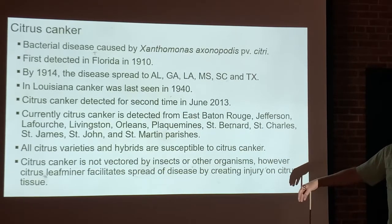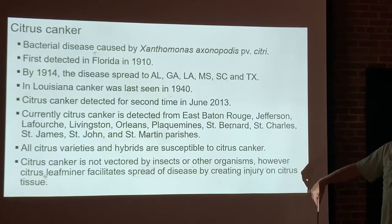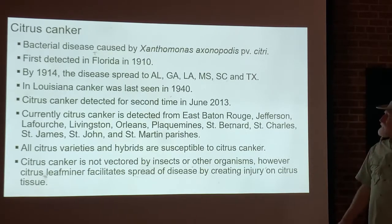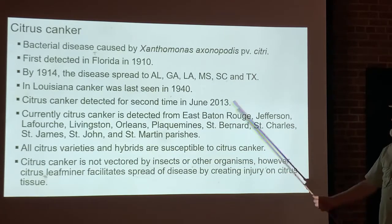It looked like they had gotten rid of citrus canker, and then it was last seen in Louisiana in 1940. Then suddenly, 70 years later, citrus canker showed up again — detected in June 2013. And to this day, citrus canker has been detected in multiple parishes in Louisiana.